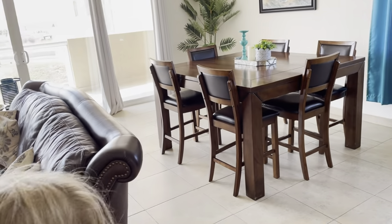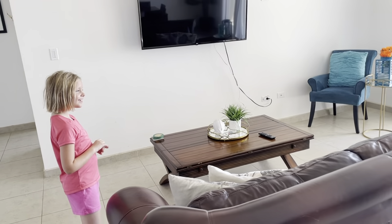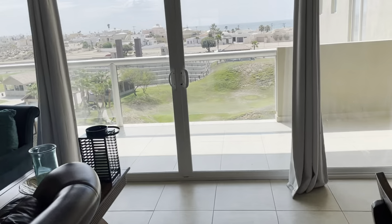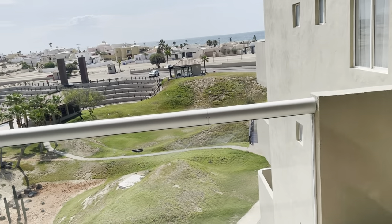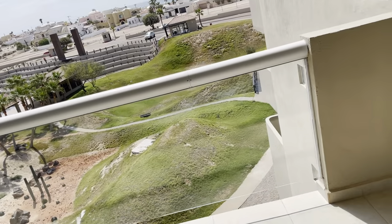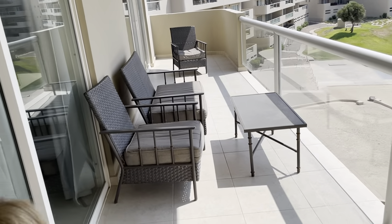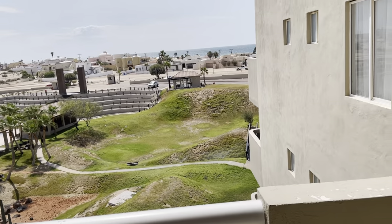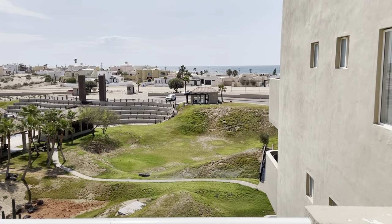And we have the living area with a big wide screen TV. And this is the view — we have a nice large covered patio. This is the view from the fourth floor.